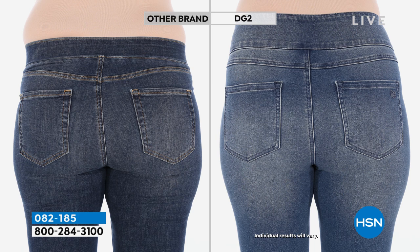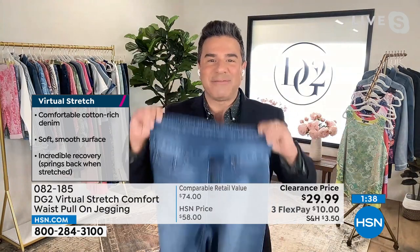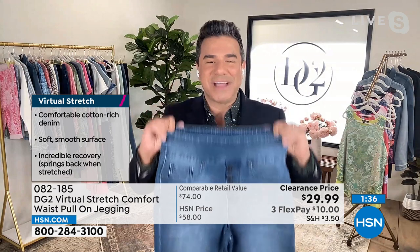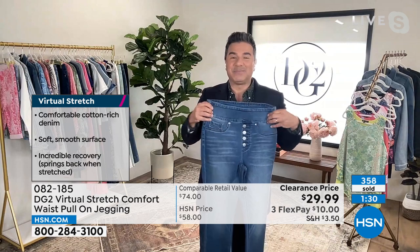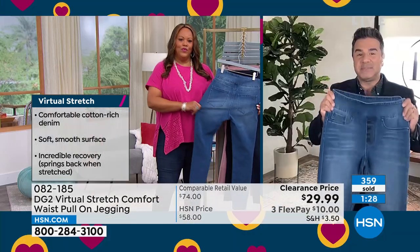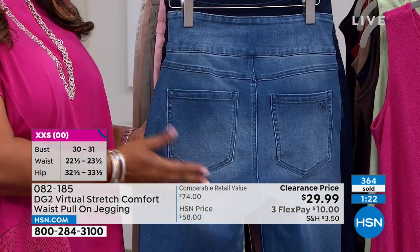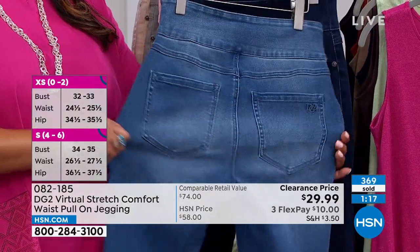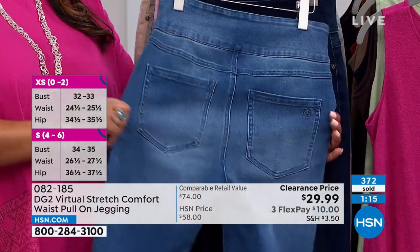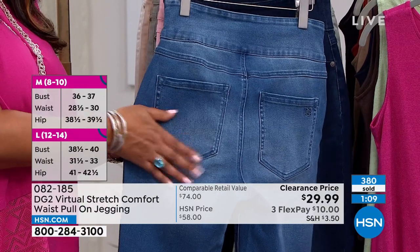Coming up on 18 million pairs of jeans sold to women of all ages, shapes, and sizes here at HSN — and this is a price that everyone can feel comfortable shopping. Ladies, you are getting a premium department store denim. This is the most expensive denim we make as a brand. Diane invented virtual stretch and it's her favorite fabric to work in. If you've never tried it before, find out why so many women fall in love. Nine thousand women came to their computer and wrote a love letter — not about the jeans, about the fabric. It's incredible.